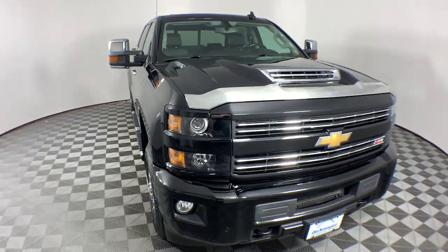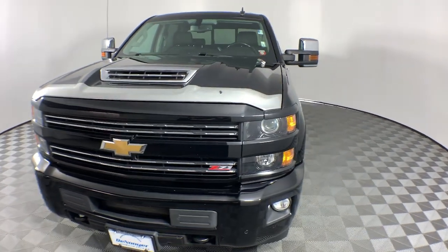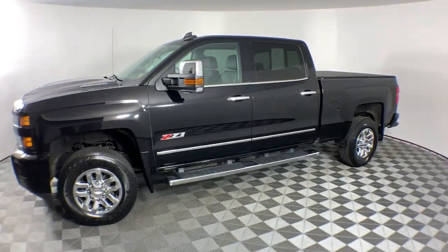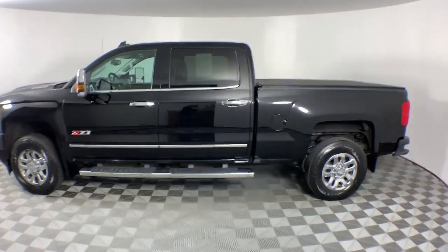Look no further than the 2019 Chevrolet Silverado HD. This vehicle is an outstanding buy with fewer than 60,000 miles on the odometer. Aim higher than ever in the all-new Silverado pickup, the truck that digs deep to give you more of what you want and need.